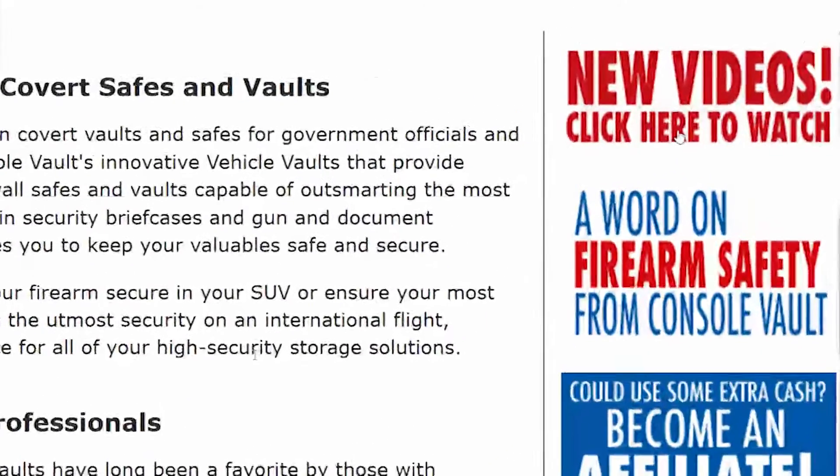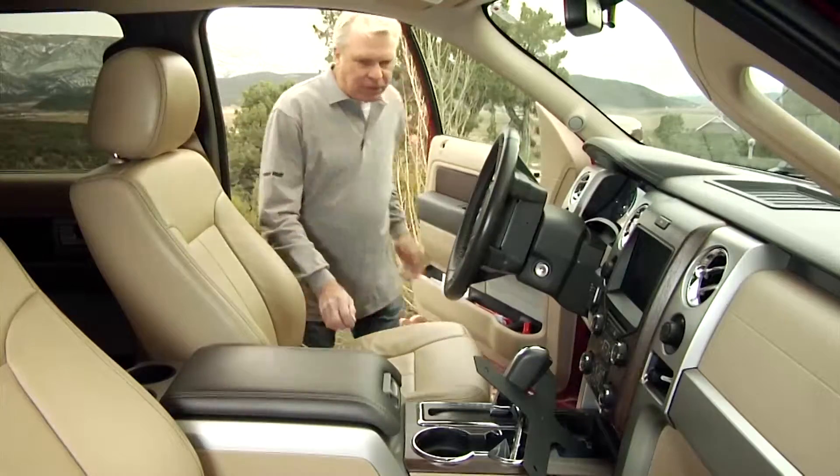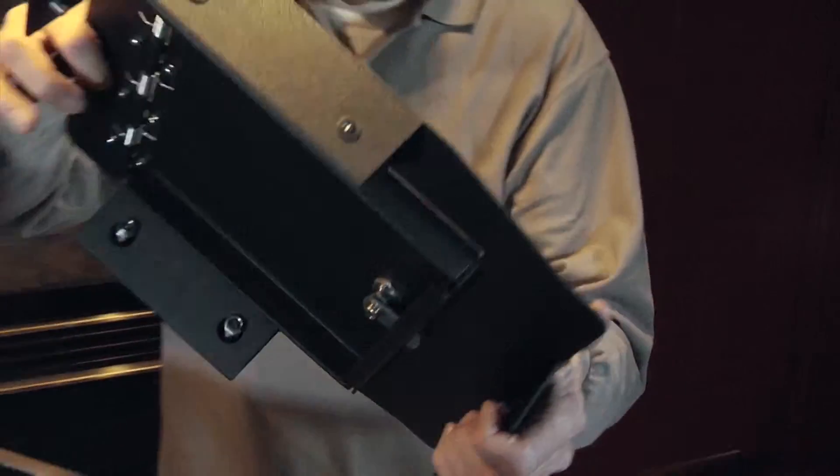On the right-hand side we've got some videos that you can watch. They show general information, product information, and installation.